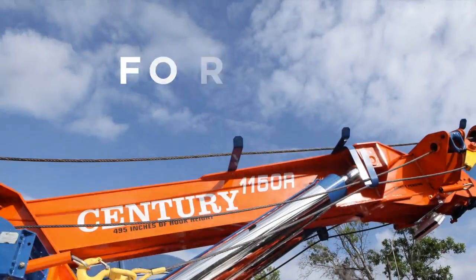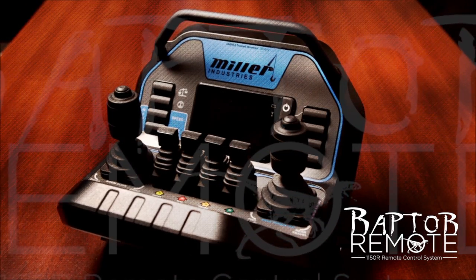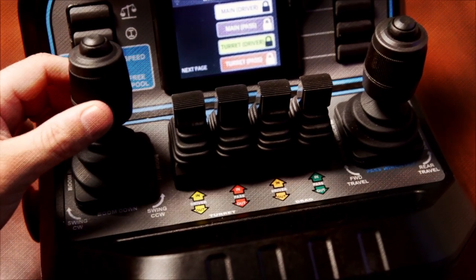The 1150R also comes with the new Raptor remote control system with cutting-edge technology, putting all the boom and winch functions at your fingertips with joystick controls.